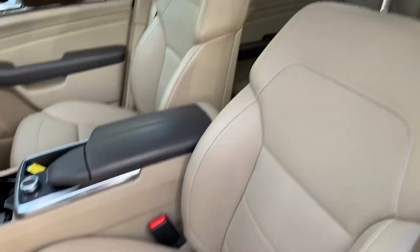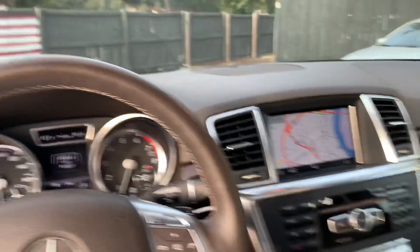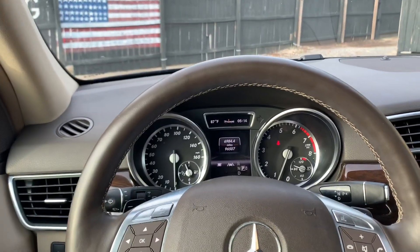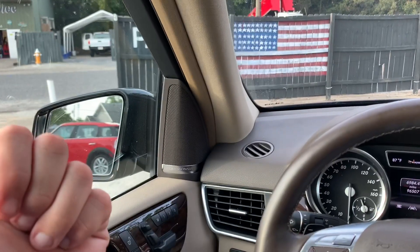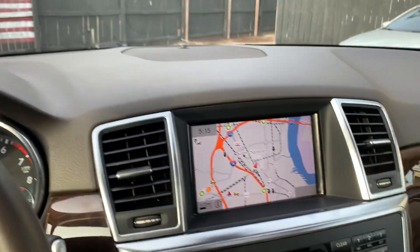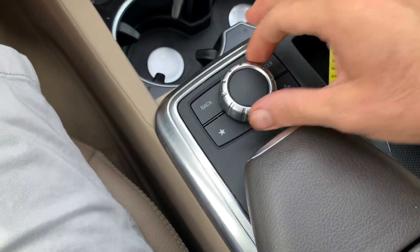Driver seat, lumbar support - leather's looking good. Just an overall beautiful vehicle here today at Southern Motor Company. AC's blowing nice and cold. One thing's for sure at Southern Motor Company: you don't need to be concerned with check engine lights or tire pressure lights. Our cars are maintained and everything's taken care of before you hit the streets. Harman Kardon stereo system is definitely an upgrade. Navigation system, beautiful display there - to control that, you're coming right down here for a couple button presses.